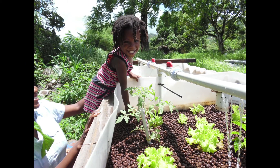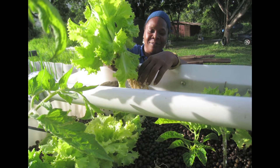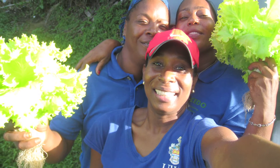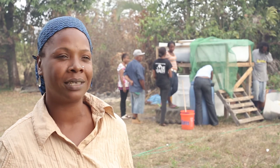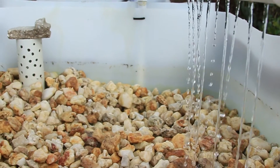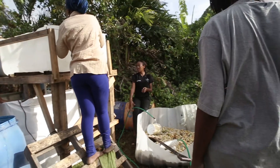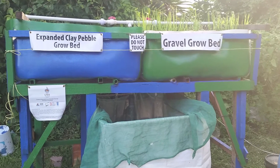The aquaponics system can be small scale for domestic purposes and they can scale up the system if they want to make it into a business venture. It brings the community together, interacting and building community spirit. It also teaches people alternative ways of earning income and providing food supply. There are lots of opportunities for this project to be replicated in different communities in Trinidad and Tobago.